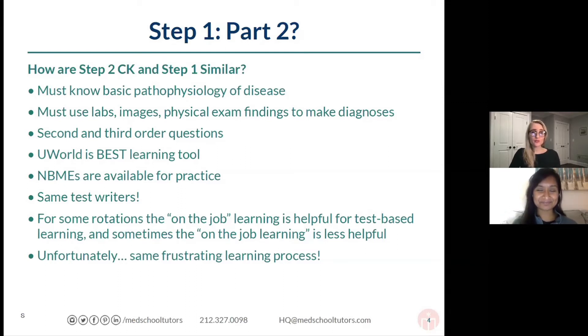NBMEs are also available for practice, just like you had for Step 1. You have NBMEs that are similar to Step 2 CK in length and content — comprehensive exams. And don't forget, you also have the subject exams for all of your clinical clerkships that make up components of the Step 2 exam. We'll talk a little bit more about that later, how to incorporate those exams.